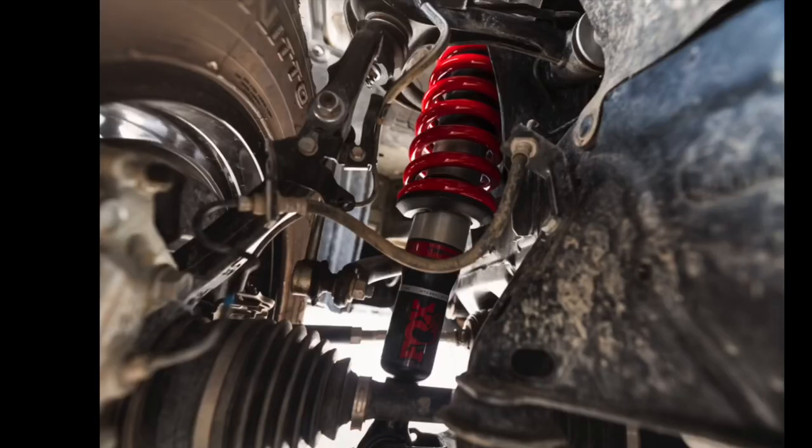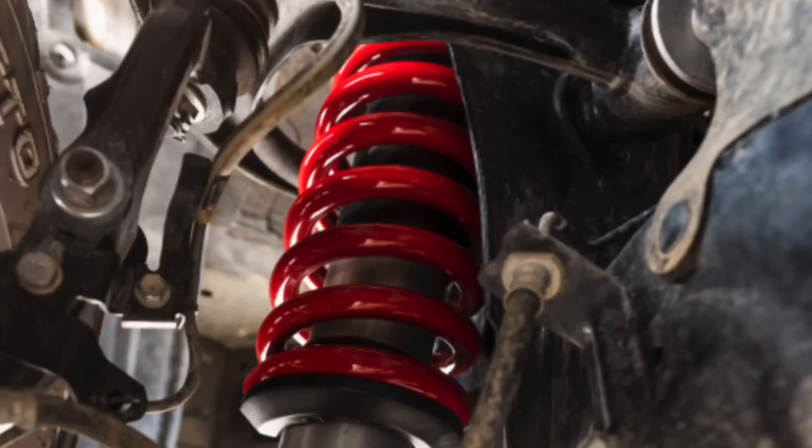Completing the list of changes for 2021, the 4Runner TRD Pro includes retuned 2.5-inch Fox internal bypass shocks to help complement its already off-road capable hardware. This tuning provides an improvement in trail driving, isolation, and high-speed performance without compromising on-road comfort and steering response. The front Fox shocks are paired with TRD-tuned coil springs, yielding an inch of front lift for improved trail tracking capability. Out back, the 2.5-inch Fox shocks also feature piggyback-style remote reservoirs to maintain damping performance in the most demanding off-road terrain. Overall, Toyota's mantra of 'let's go places' has never been more realized.